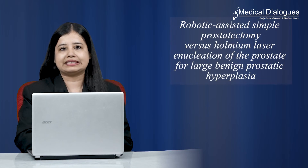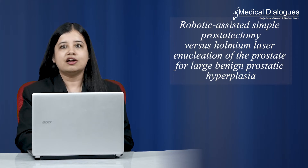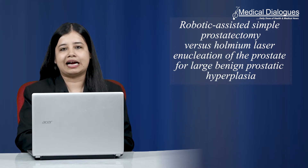Hello and welcome to Medical Dialogues Journal Club, your daily dose of health and medical news. I'm Mr. Zaman and today I'm going to talk about robotic assisted simple prostatectomy versus holmium laser enucleation of the prostate for large benign prostatic hyperplasia.